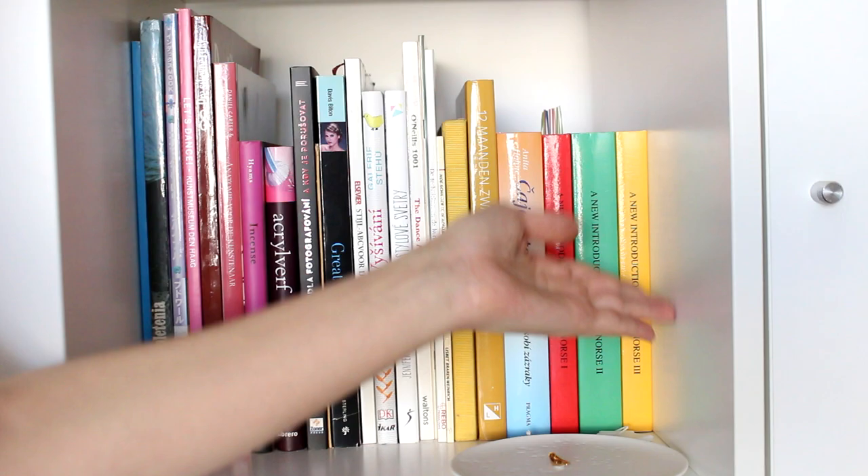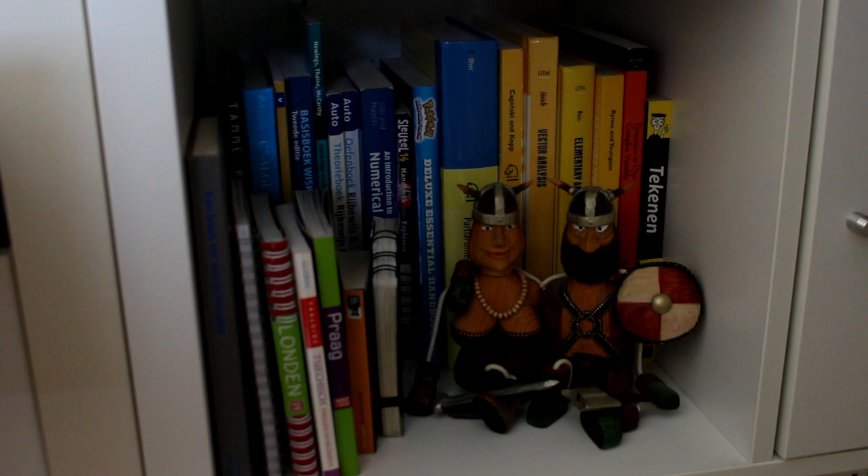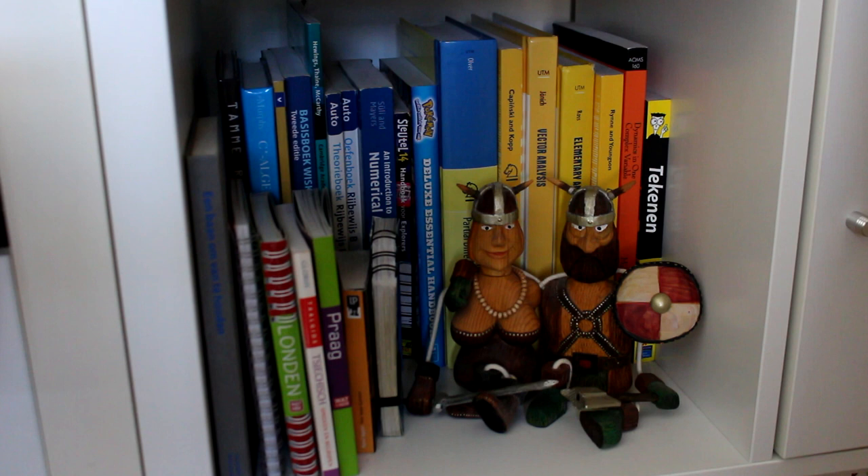And the very last shelf, which contains everything else — a bunch more math books, Robert's books, driving theory, travel guides, just whatever didn't fit on any other shelf. And more of my dad's puppets here.